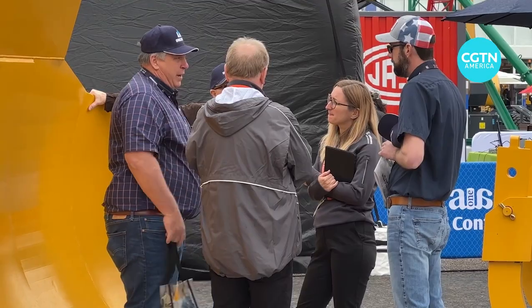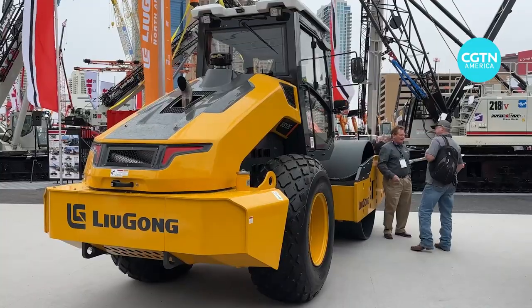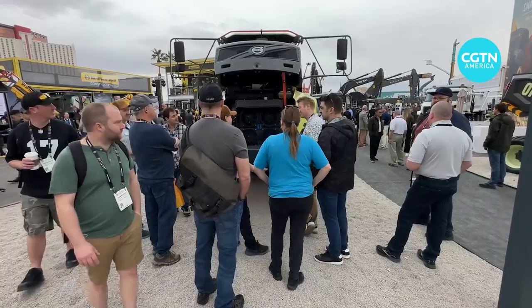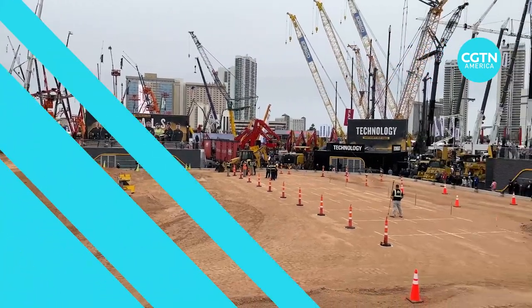Bringing construction costs down through more affordable and higher capacity equipment that is also sustainable for the environment appears to be a common theme for many builders exploring the latest innovations at the trade show. It is Tian Shan, CGTN, Las Vegas.